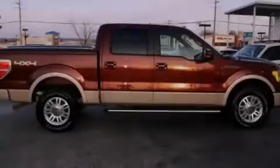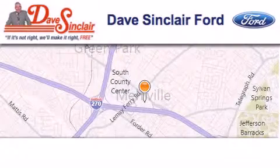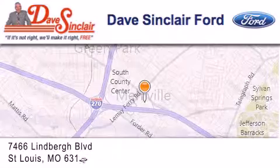Please call today to reserve this vehicle for a test drive. Dave Sinclair Ford is located at 7466 Lindbergh Boulevard in St. Louis.